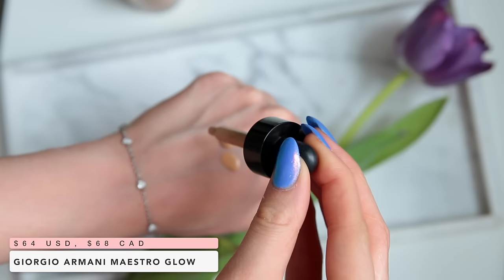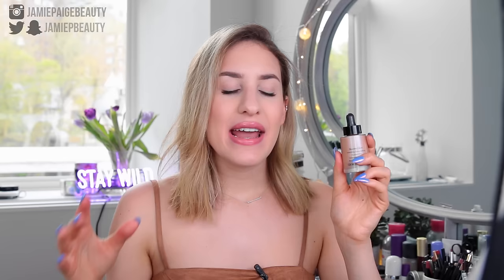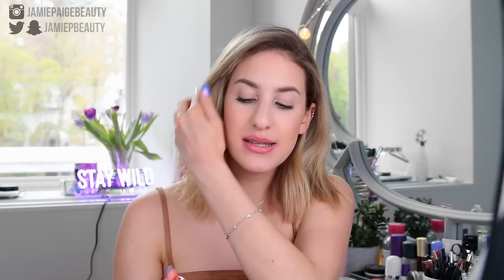On the days that I want a lighter coverage and a very heavy glow — like I want to look glowing, I want to look wet — this is the foundation I will use. This is the Giorgio Armani Maestro Glow Nourishing Fusion Makeup. It's basically like a serum foundation. It's very liquidy and blends out like a dream, and it gives you the most glowy-looking skin you will ever get. I like applying this with a brush because it gives a little more coverage. So if I want a natural-looking coverage with a very intense glow, this is the one I always reach for.